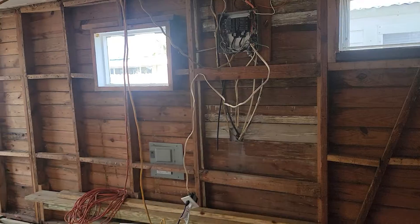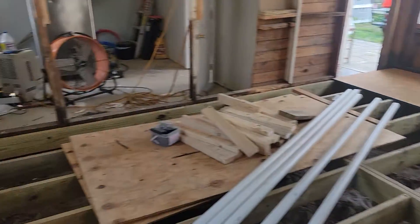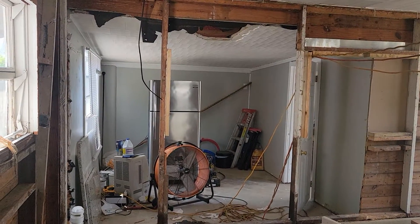Electrical box is a mess — that's all getting replaced. So yeah, that's the big thing: a little plumbing done and wall gone.